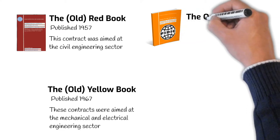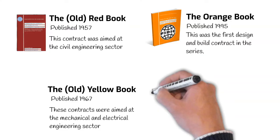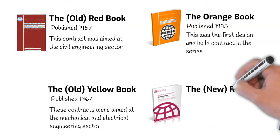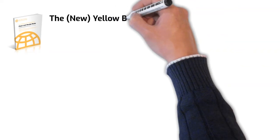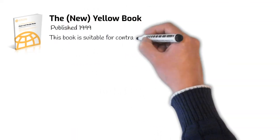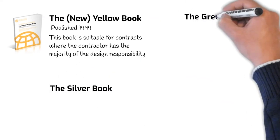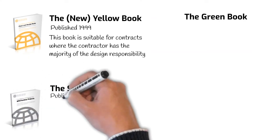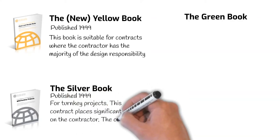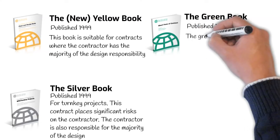In 1995, FIDIC released the Orange Book. This was the first design and build contract in the series. The new Red Book was released in 1999. This book is suitable for contracts where the majority of the design rests with the employer. 1999 was also a big year, marking the release of the Silver and Green Books. The Silver Book is for turnkey projects — this contract places significant risks on the contractor, who is also responsible for the majority of the design. The Green Book is FIDIC's short-form contract.